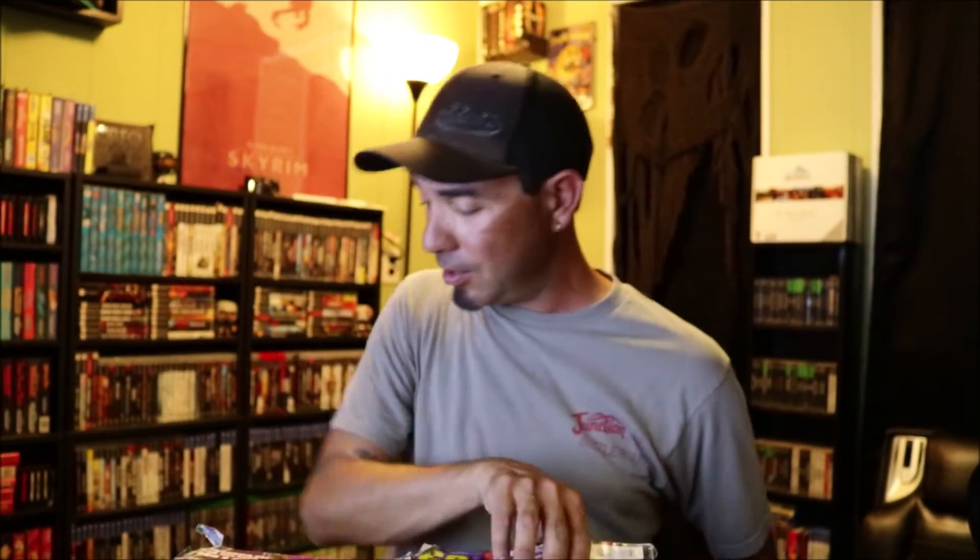EGM - Electronic Gaming Monthly. I used to have this magazine. I got this one from a grocery store way back in the day. What year did this come out? '92! Wow, I used to have this magazine - it got ruined or something. Here's another one - this one's in pretty good condition, this one's kind of worn down. Another Electronic Gaming Monthly with Donkey Kong Country on the cover. Another one with Super Double Dragon.